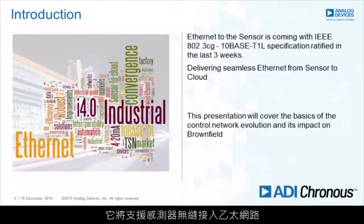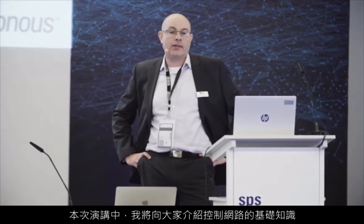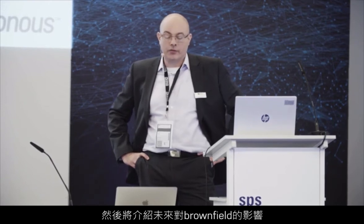By way of an introduction: Ethernet to the sensor is coming. IEEE 802.3CG, or 10BaseT1L, was ratified about three weeks ago and it's going to be delivering seamless Ethernet to the sensor. We expect that to be coming within the next two years, so everyone needs to be getting ready for it. The presentation will cover the basics of control networks, the evolution of those, and then looking at the impact on brownfield for the future.